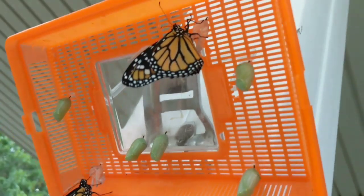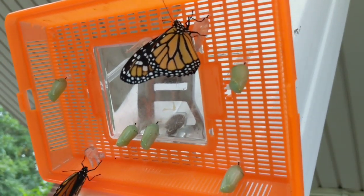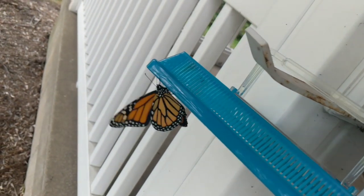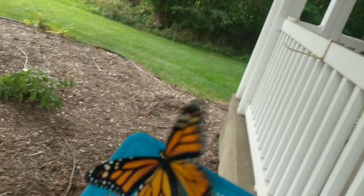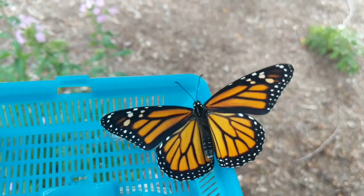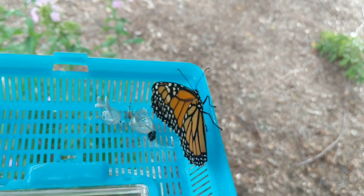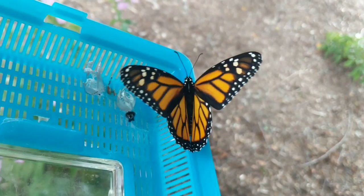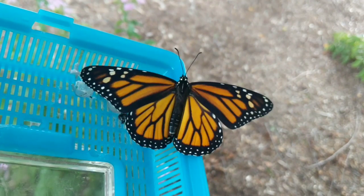You can see there are still five more green ones on this lid. Let's turn you right side up — there we go. Testing out those wings.